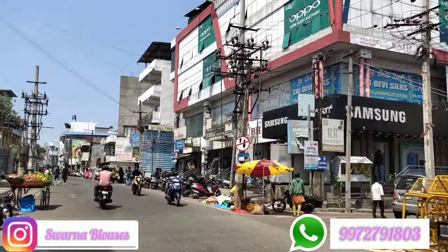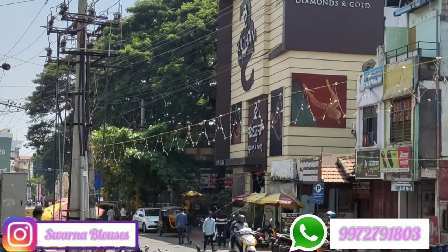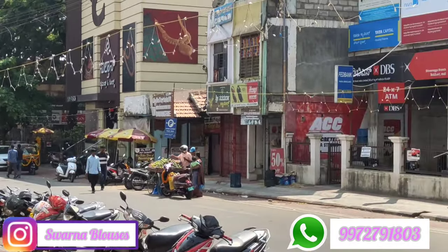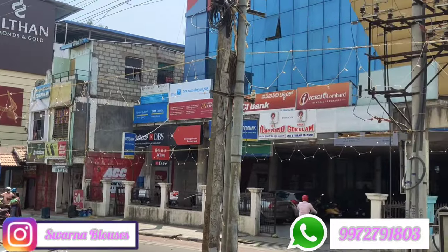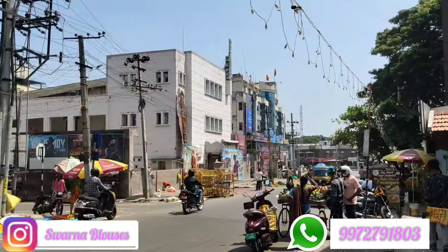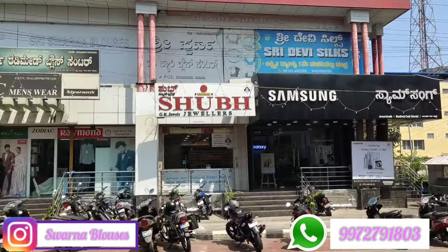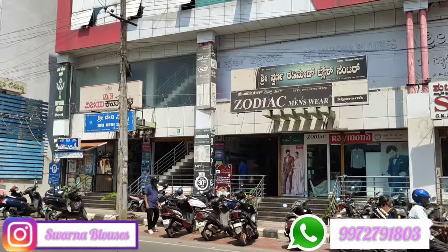This is the building. This is the opposite side of Sultan Diamond — Sultan Gold and Diamond. There is an ICICI Bank Building. There is a complex on the right side of the Shri Lakshmi Galaxy. Malikarjuna Takis is on the right side of the Shri Lakshmi Galaxy. Where is the ICICI Bank building?